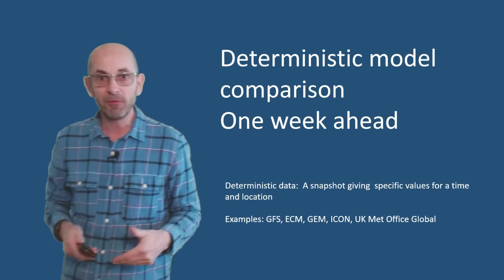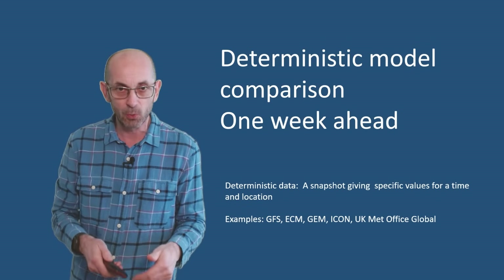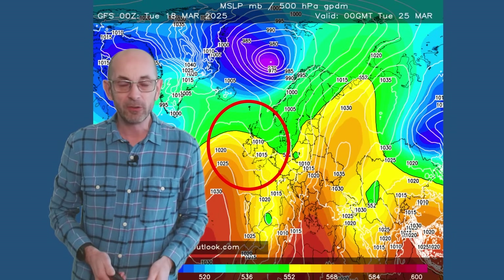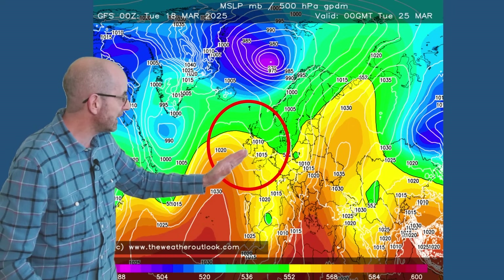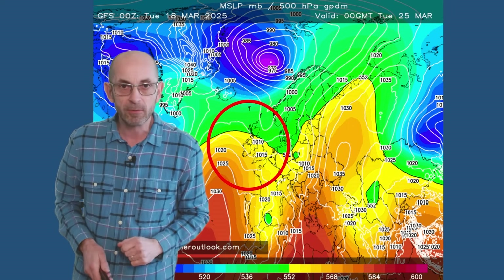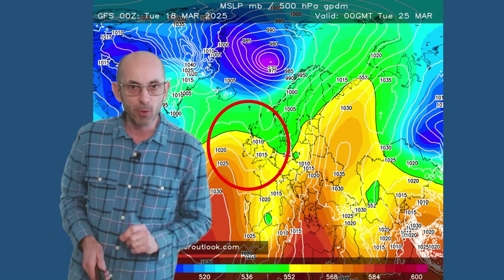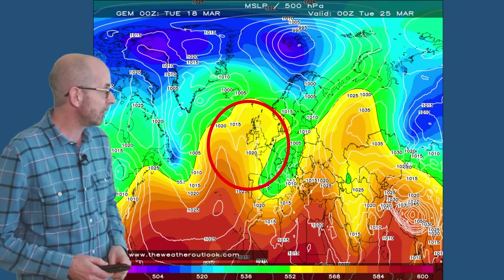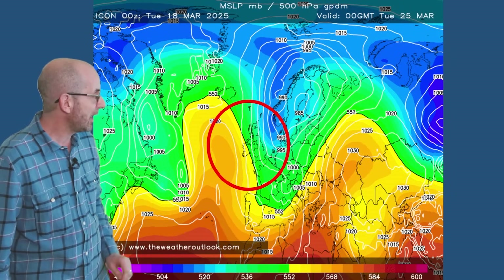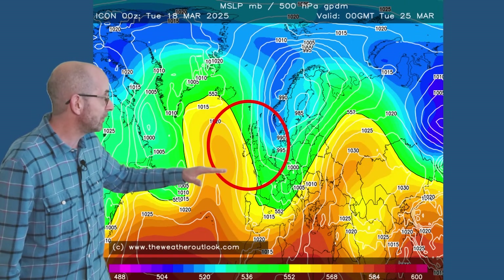How do the deterministic models compare with each other as we head towards the end of the first week? Here is the GFS on Tuesday the 25th — the UK is just there, and there is a kink in the isobars indicating a weather front moving southeastwards, bringing outbreaks of rain. But of more note is that high pressure centred over the Azores is starting to build northeastwards, and the Canadian model also shows high pressure building out of the Azores.